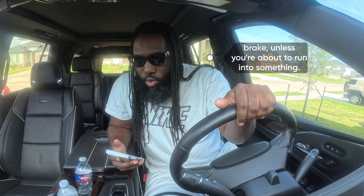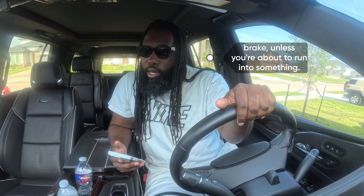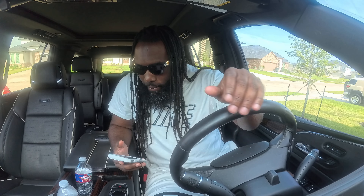When a tire fails, do NOT: A) brake unless you're about to run into something, B) keep a firm grip on the steering wheel, or C) stay off the brake until the vehicle has slowed down. The correct answer is A. Be careful — the test will try to trick you with the word 'do not.' Read slowly and think before clicking, or you might miss that key word.